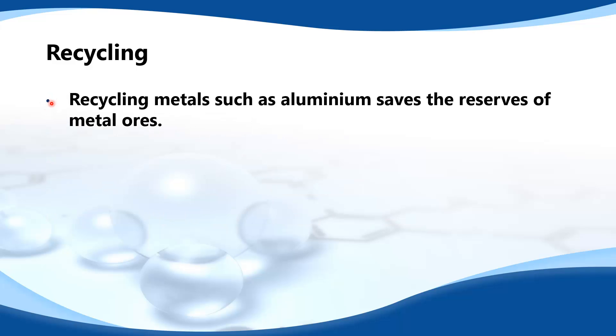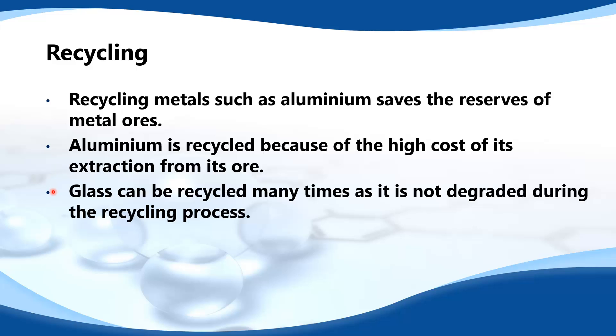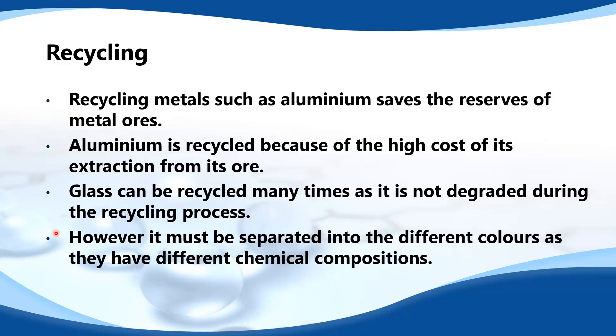Recycling metals such as aluminium saves the reserves of metal ores. Aluminium is recycled because of the high cost of its extraction from its ore. Glass can be recycled many times as it is not degraded during the recycling process. However, it must be separated into the different colors as they have different chemical compositions.